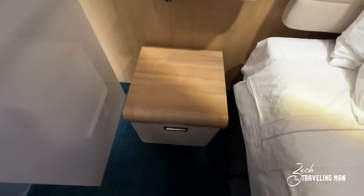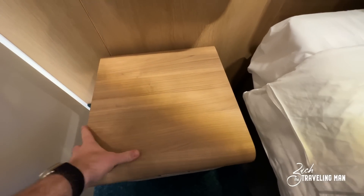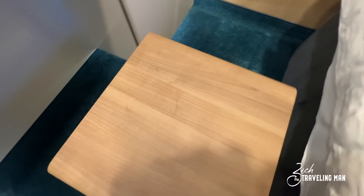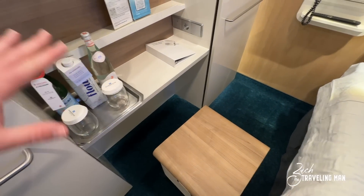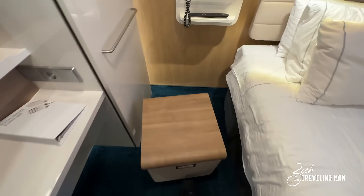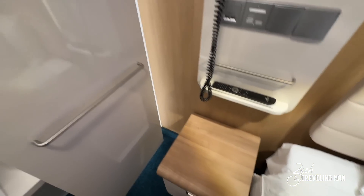Right beside the bed you have a little chair with a wooden section on top, so it serves as a nightstand table — I've been using it as one. But you can also pull it out and move it so you have a chair to sit at the vanity if you want to get ready or work on a computer. A really multi-purpose little nightstand.